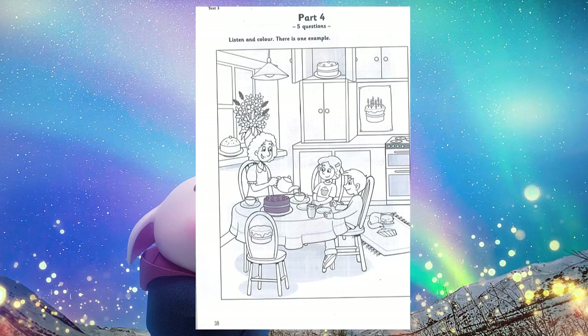5. Can you see? The cat is sleeping on a rug with a picture of a cake. You can colour that cake blue. Okay. I'd like a rug with a cake on it for my bedroom. Yes. Me too. That is the end of the Starters Listening Test.